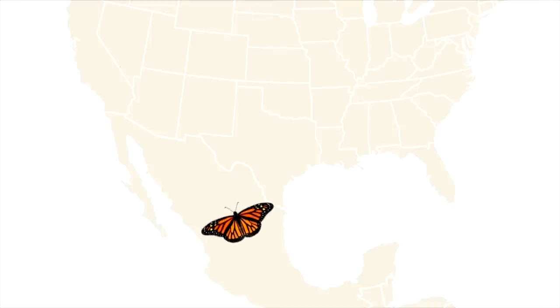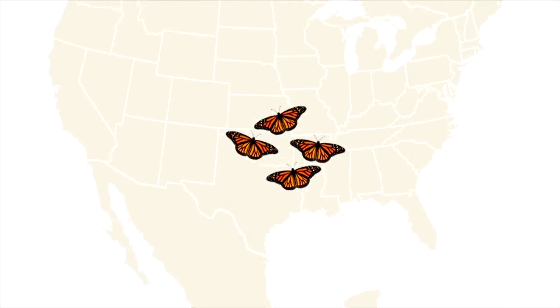At the beginning of spring, the monarchs make their way to the southern part of the U.S., where they lay eggs. After those hatch and metamorphose into butterflies, that next generation starts heading back north.